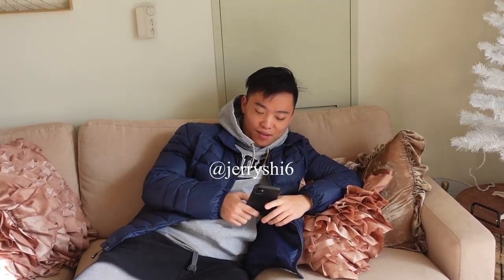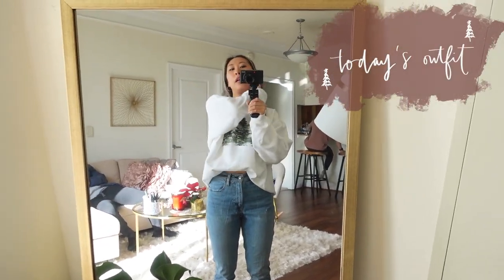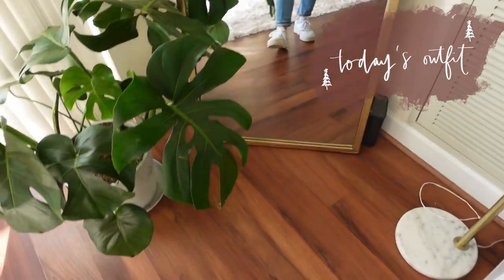Jerry just woke up! For today's outfit we're wearing my new winter sweatshirt that I got in the mail yesterday and these mom jeans from Abercrombie, and my Puma Cali sneakers. Okay, we're here to get our COVID test — we're at the urgent care in Burtonsville and our friend Tula works here. They used to do drive-in testing but they don't anymore, so we're just going to go on foot.